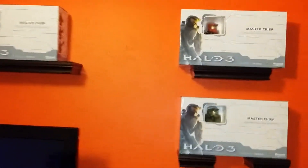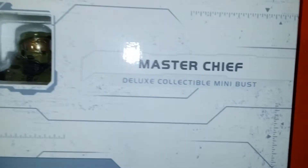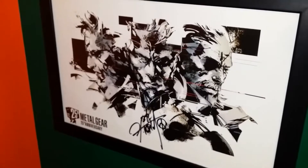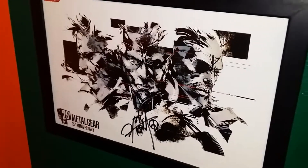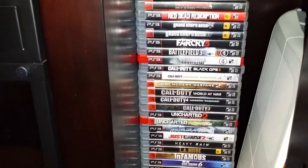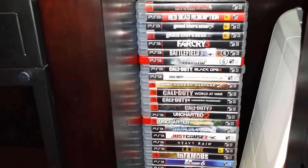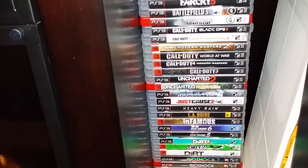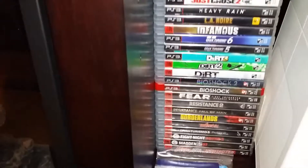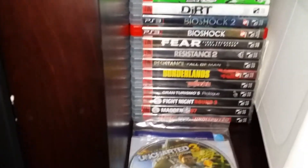There's a matching set, one of each color — the Halo 3 Master Chief mini busts, unopened and individually numbered. There's also a Metal Gear Solid 25th anniversary poster signed by the man himself, Hideo Kojima. In here we have a stack of PS3 games — I'm a big Grand Theft Auto fan, Call of Duty, the Uncharteds were good, Gran Turismo, Dirt — I like the racing games obviously with the wheel. The Bioshocks were excellent too.